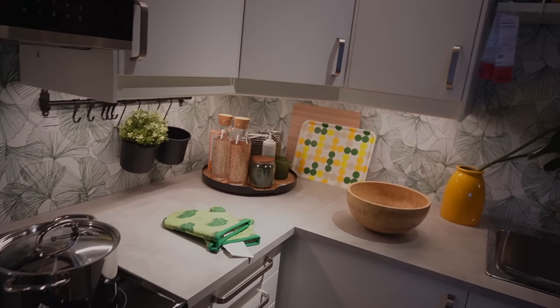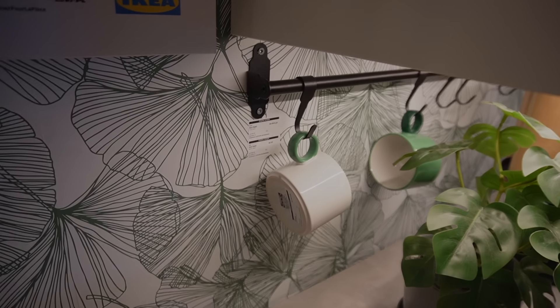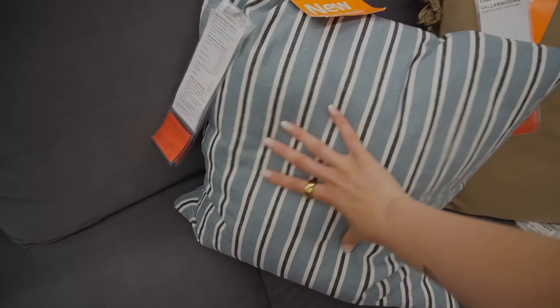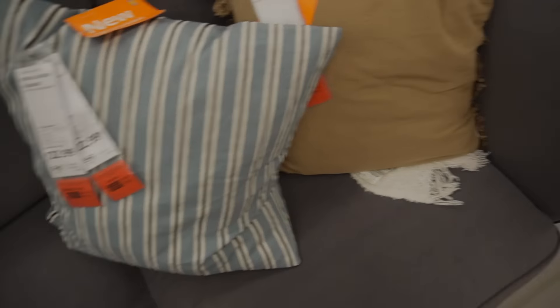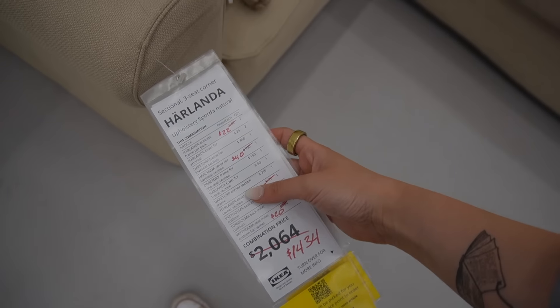I loved all the green in this showroom — really beautiful inspiration for the dining room and kitchen. They had wallpaper which I loved even though we probably wouldn't do it, and a mug rack that hung from the wall rather than the top of a cabinet — felt really sturdy so I'll probably pick one up. They had tons of couches on sale and clearance, including the Harlanda collection. I was drawn to a pillow with beautiful colors so I took a photo to pick it up in the market hall.